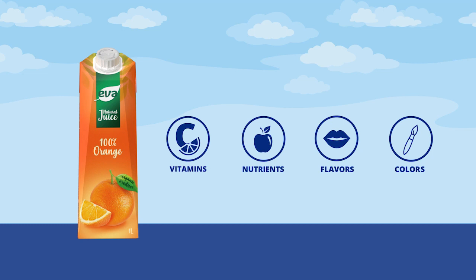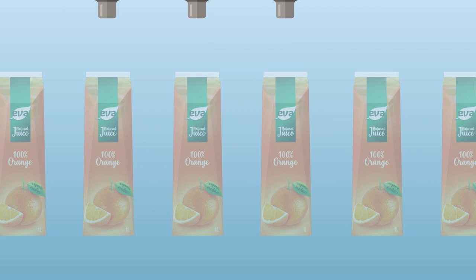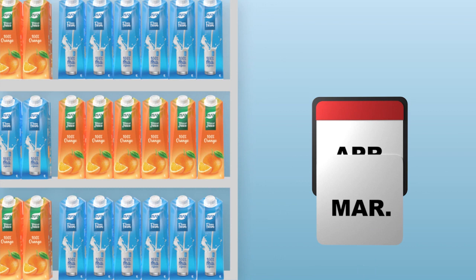SIG carton packs are engineered for aseptic filling of sterilized products, ensuring the highest food safety, quality, and confidence, with up to 12 months of unrefrigerated shelf life.